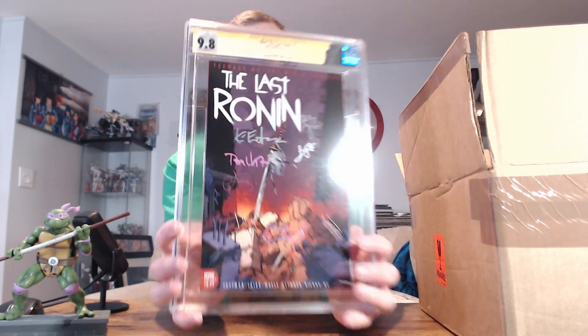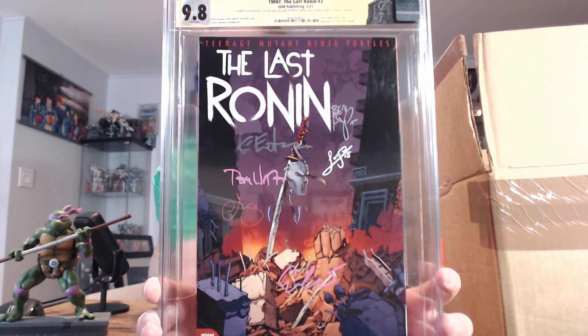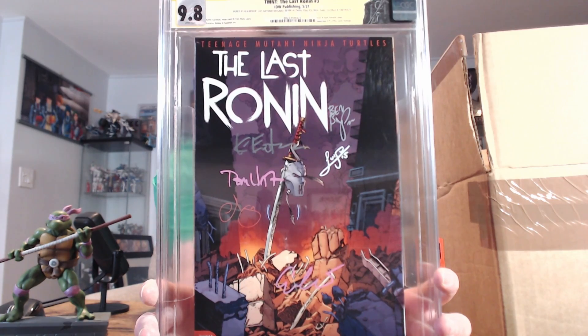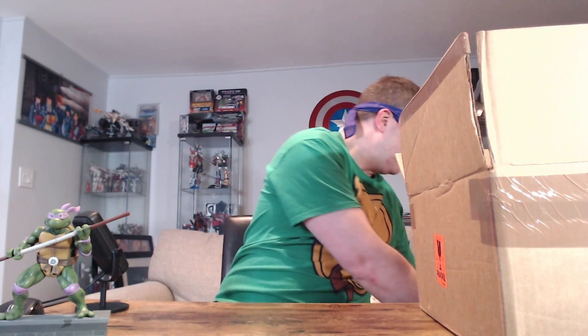I didn't even realize that it says Superman 75 from January of '93 — a cover homage! I never noticed that. I guess that's right, because instead of Casey Jones's mask it would be Superman's tattered cape. Wow, I didn't even realize that — see, I learn something new every day.